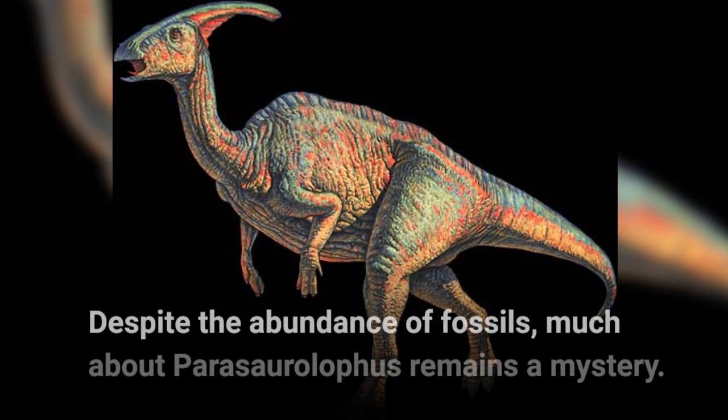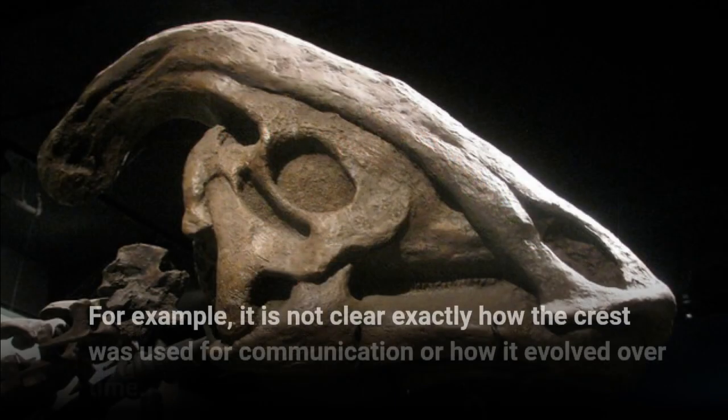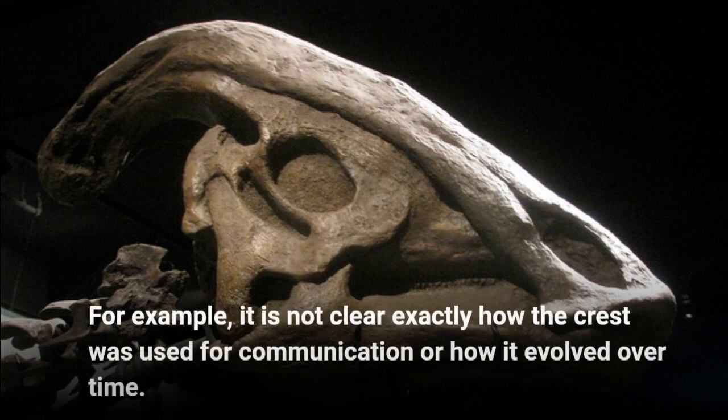Despite the abundance of fossils, much about Parasaurolophus remains a mystery. For example, it is not clear exactly how the crest was used for communication or how it evolved over time.